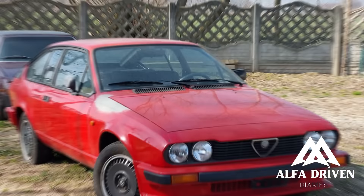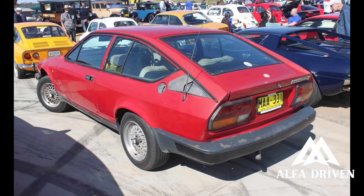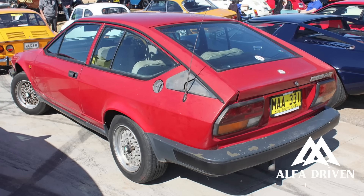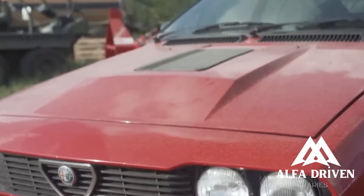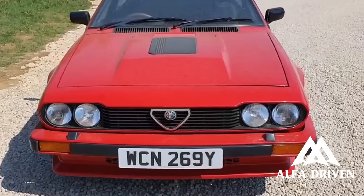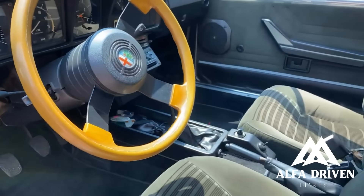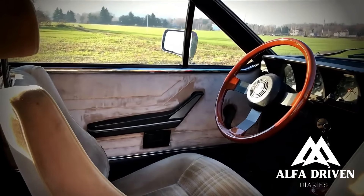The Alfetta GT 1.8, designed by Giugiaro and introduced to the press in June 1974, had a design that has held up well — as attractive today as it was in the early 1970s. Its drag coefficient was an excellent 0.39. It was a successful attempt to replace the classic Bertone Sprint Coupe. The ultra-modern interior placed the tachometer directly in front of the driver with the speedometer in the center — a purposeful snub to the new US 55mph speed limit. The Alfetta GT had charm, engineering beauty, and class.